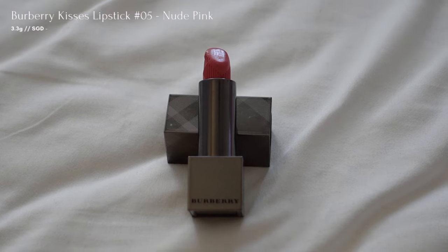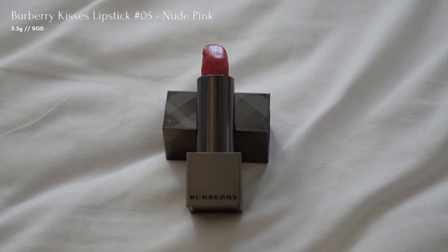To finish off the look, I'm going to use a nude and natural toned lipstick from Burberry in the colour nude pink to provide a subtle yet polished finish for the overall look without overwhelming the clean aesthetic.